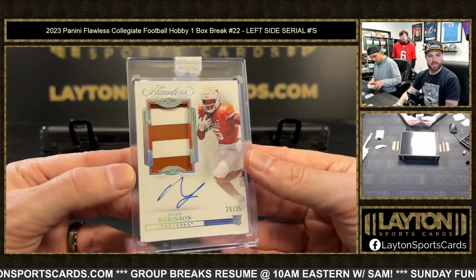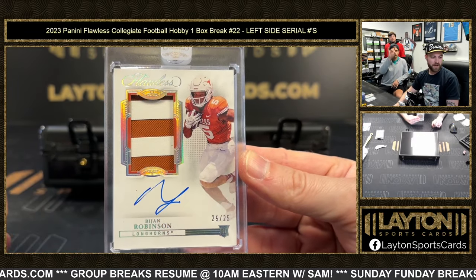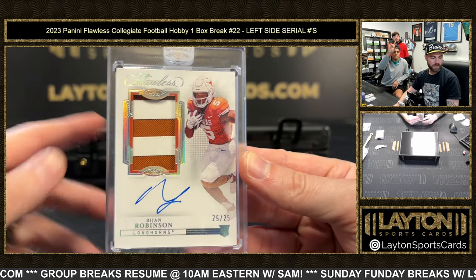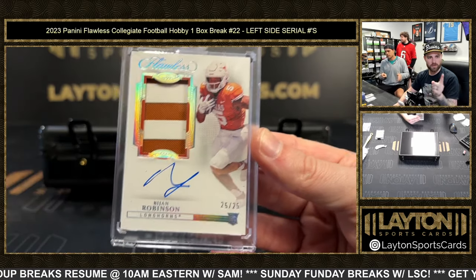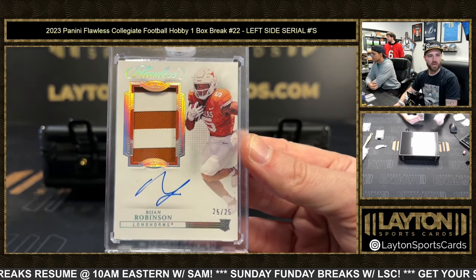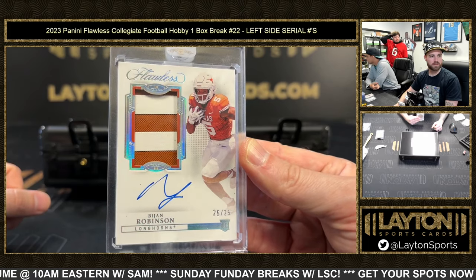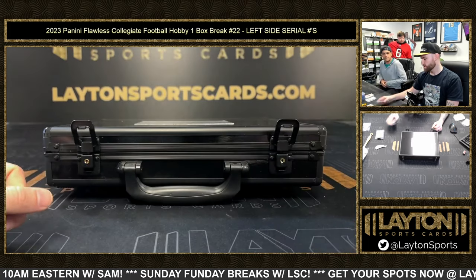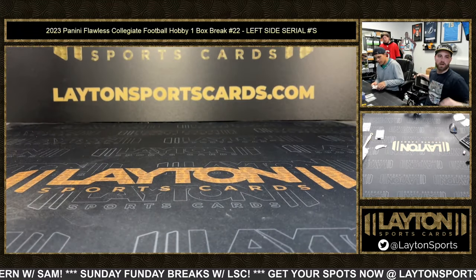Brian Robinson RPA, 25 of 25 — the highest number gets an RPA! Congrats to George M. Never lose hope, you never lose hope. Congrats — 25 spots, gotta have faith. That will do it. Thanks everybody, moving on to Absolute.